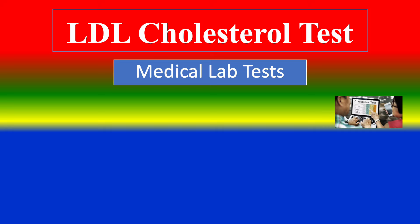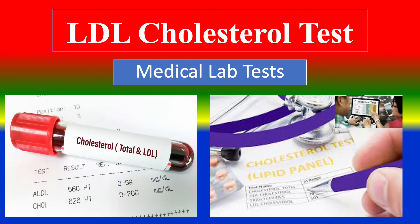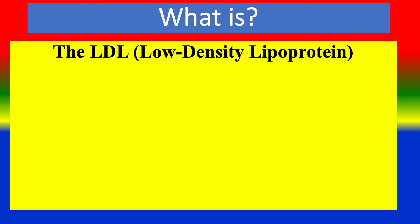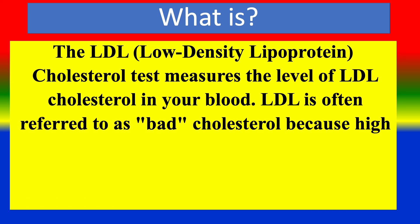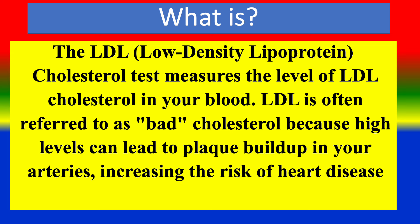LDL cholesterol test — it's a medical lab test. The LDL, low density lipoprotein, cholesterol test measures the level of LDL cholesterol in your blood. LDL is often referred to as bad cholesterol because high levels can lead to plaque buildup in your arteries, increasing the risk of heart disease and stroke.